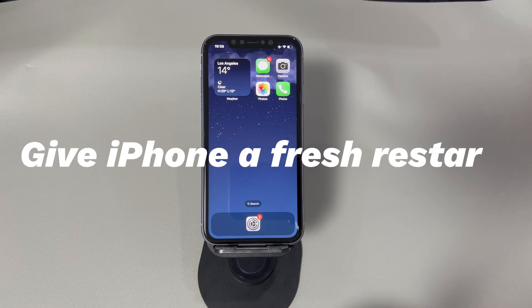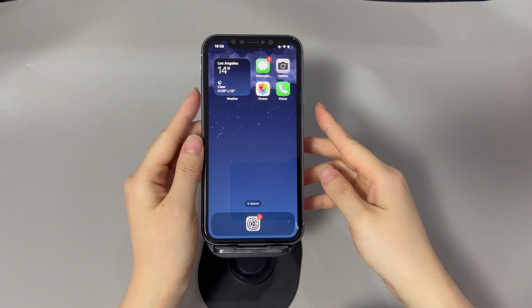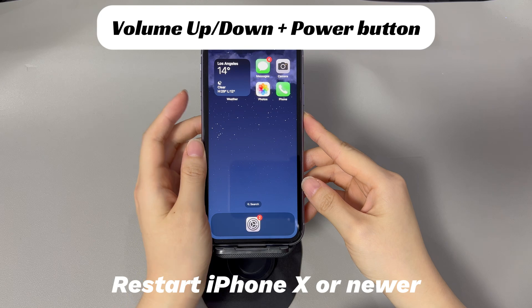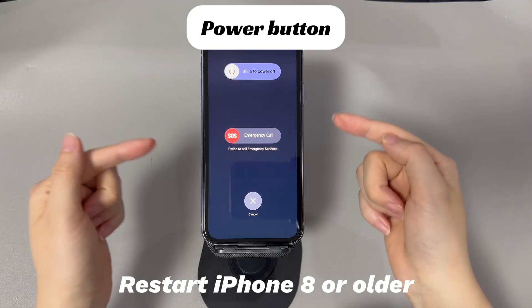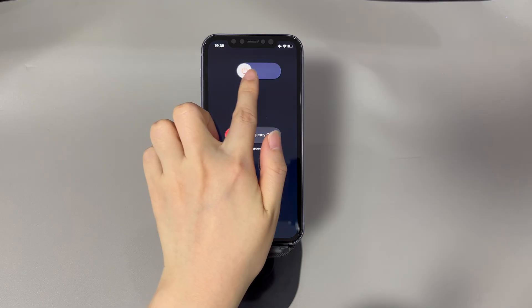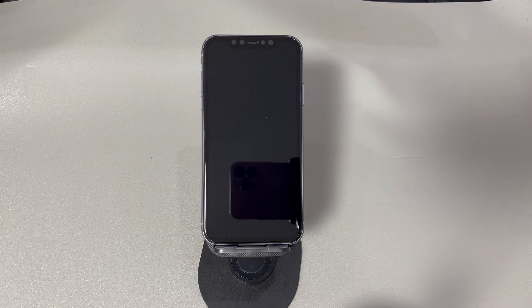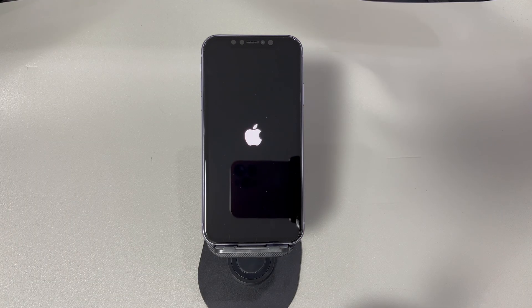Give iPhone a fresh restart. Turning off your iPhone then back on can often fix common glitches when you can't send text messages. Hold the power button on iPhone 8 or earlier, or hold both the volume up and power button on iPhone X or later. When the red power-off slider appears, release the buttons and drag the slider to turn off. After a few seconds, press and hold the power button until the device shows the Apple logo. After it boots up and shows the lock screen, unlock the phone and go to the Messages app to see if text messaging is working.